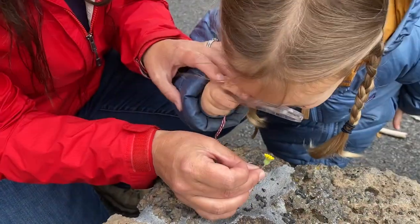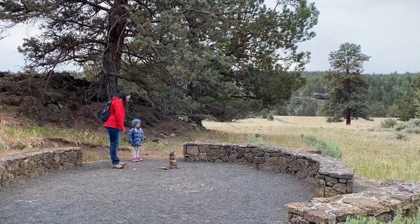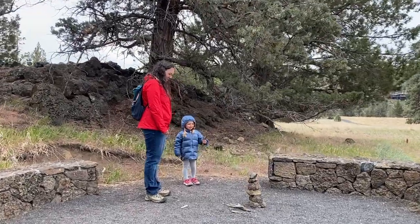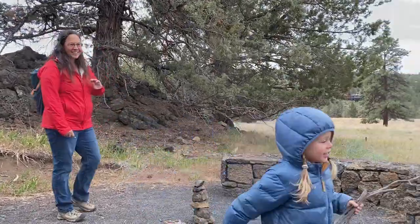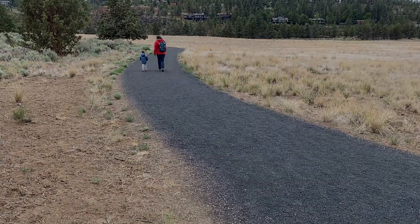Deschutes Land Trust has a lot of great hikes, and we have family-focused hikes where you and your kids can learn some of the basics of flowers and birds. But you don't even have to know them — it's really more about looking at things with your children and asking questions like 'What do you think that is?' You can go look them up later. Knowing what everything is isn't something you need to go hiking with your kids.